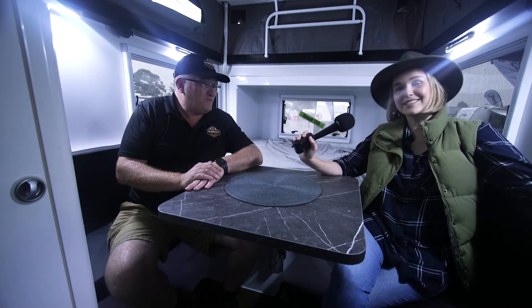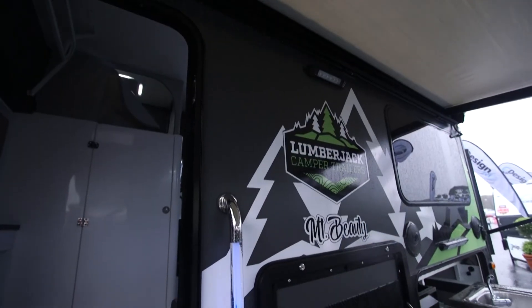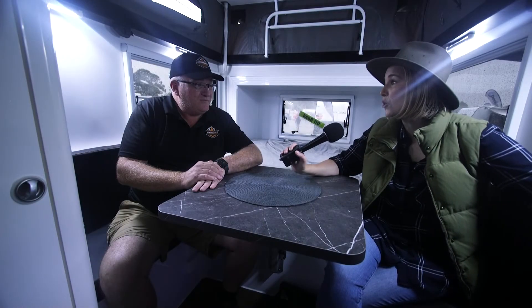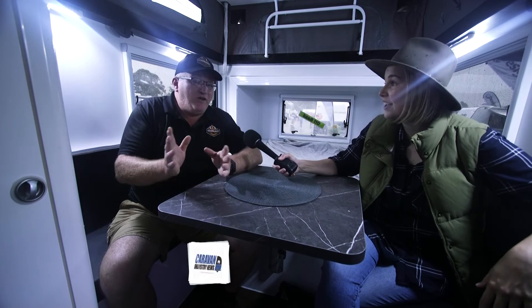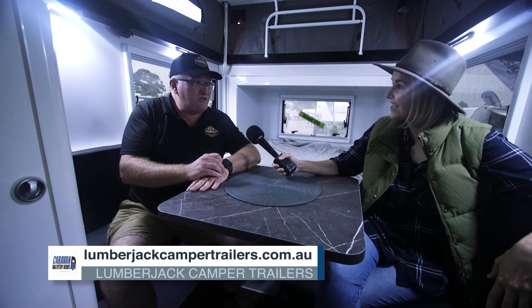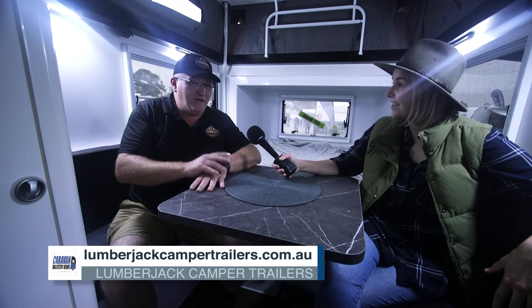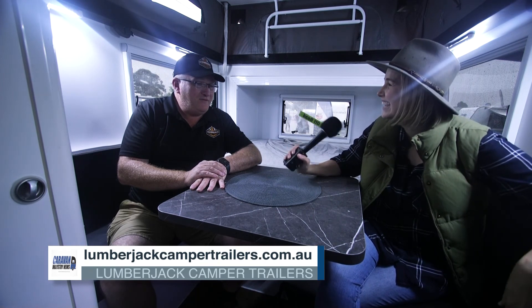If you want to find out more about the Mount Beauty, Mount Buffalo, or any of the hybrid caravans or other products in the Lumberjack range, head to lumberjackcampertrailers.com.au. You'll find all the information including the just-launched Series 2 models, which feature all-Australian suspension — completely and utterly built here in Australia and designed for Australian conditions. Kelvin, thanks for your time today.